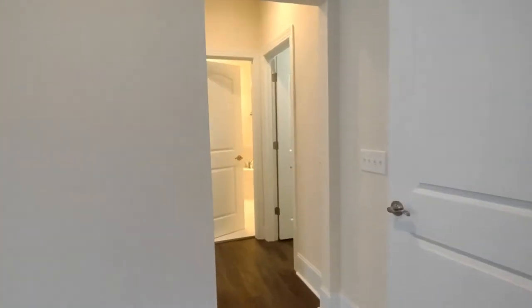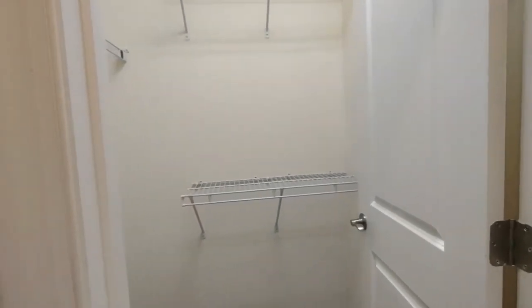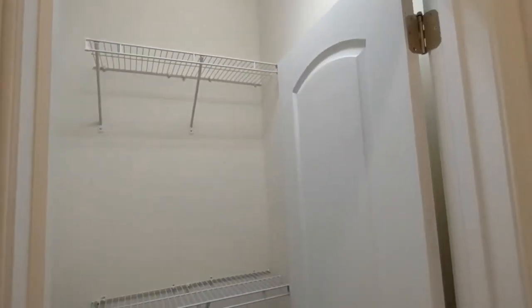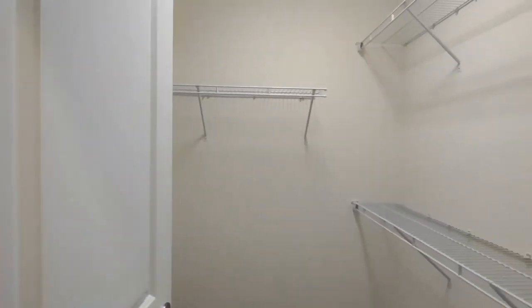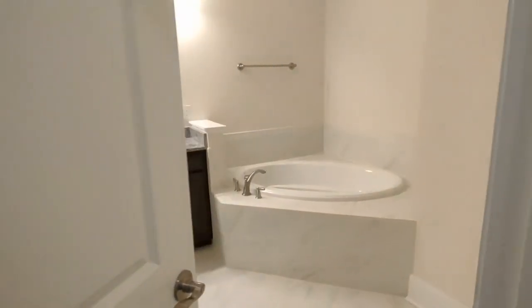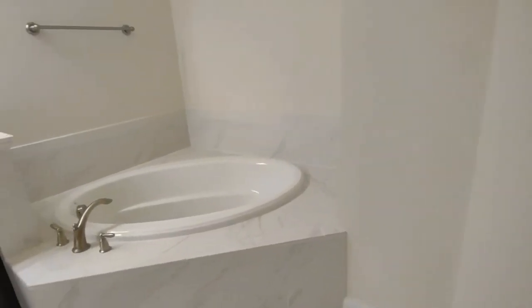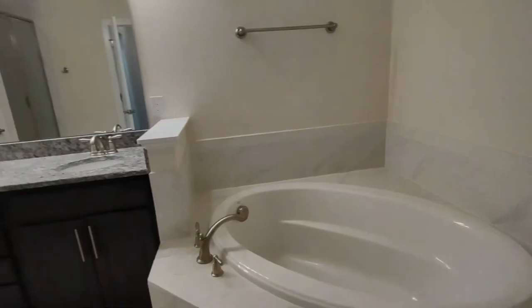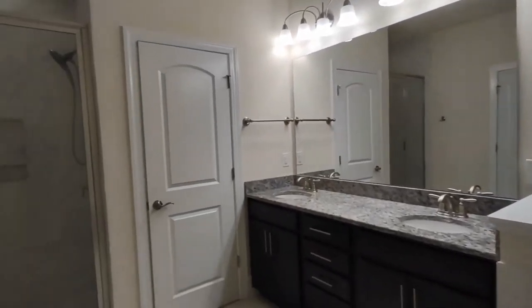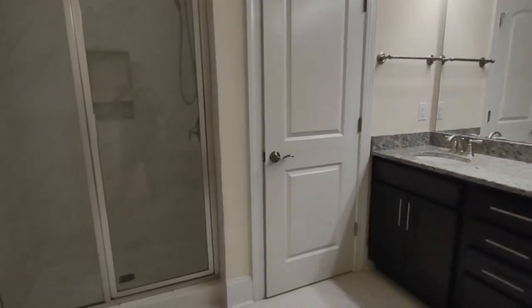Now we're entering the master bath and the hallway with the closets. In this small hallway we have closets to both our left and our right. The closets are very spacious. Straight ahead is our master bath, which features a jacuzzi style tub, two sink vanity, stand-up shower, and a room with the toilet.